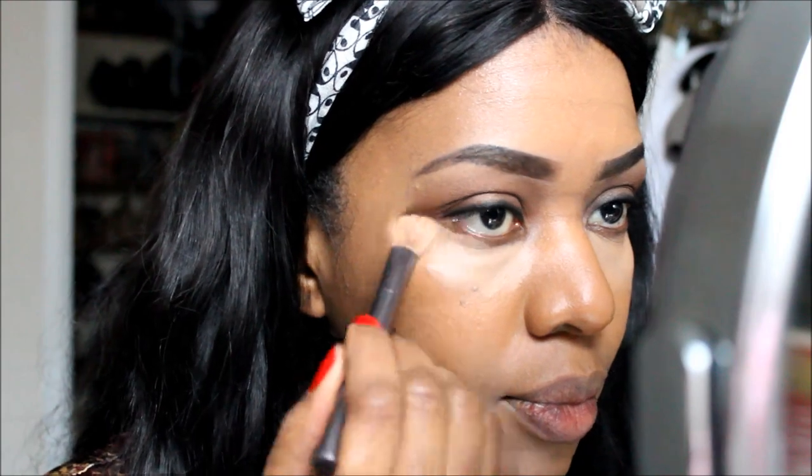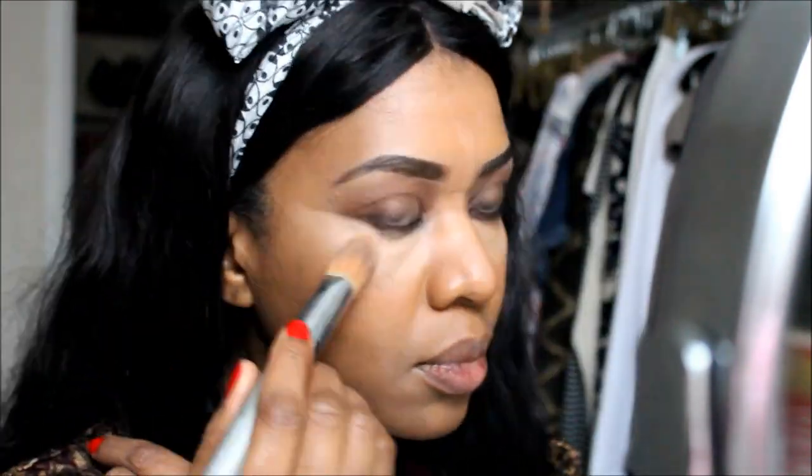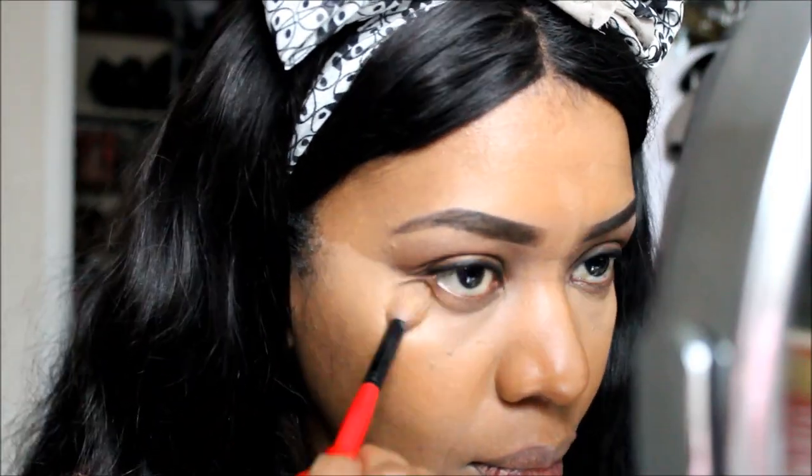I'm concealing my under eye right now just with a Sedona Lace concealer, but for the most part this foundation is fantastic. I'm so in love with it that I have to stop myself from wearing it to work every day because I love it that much.